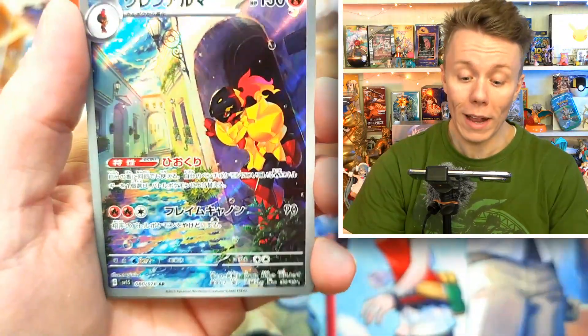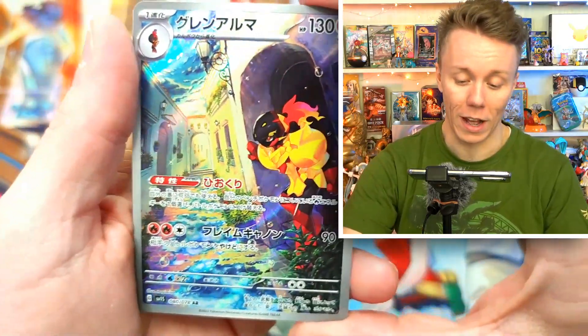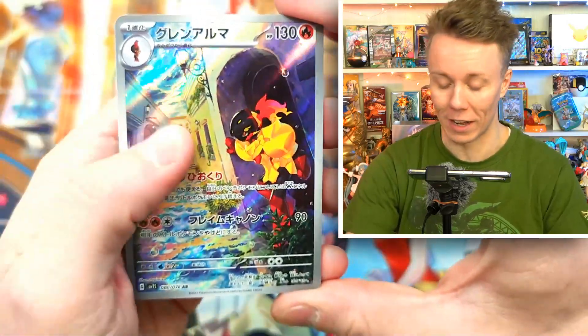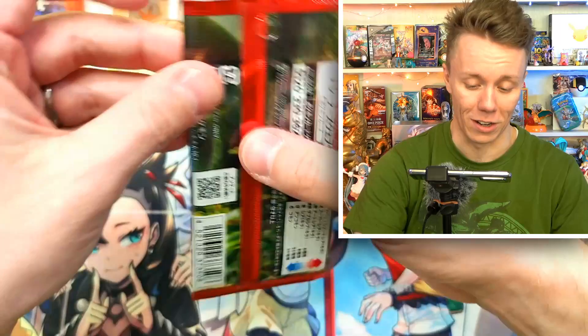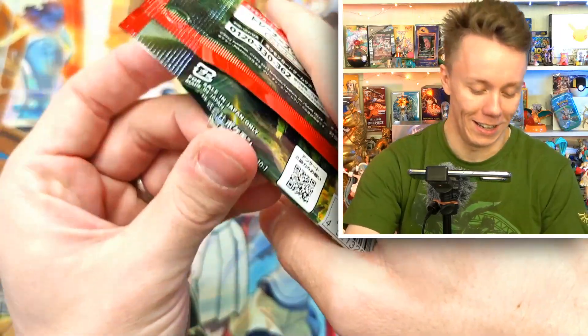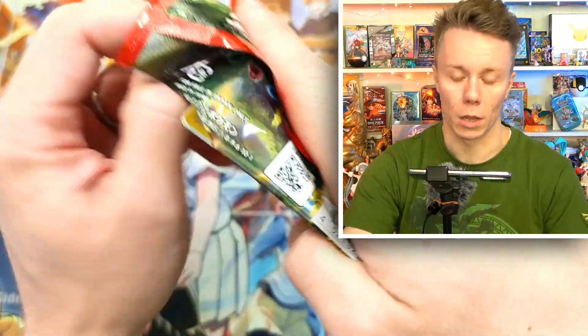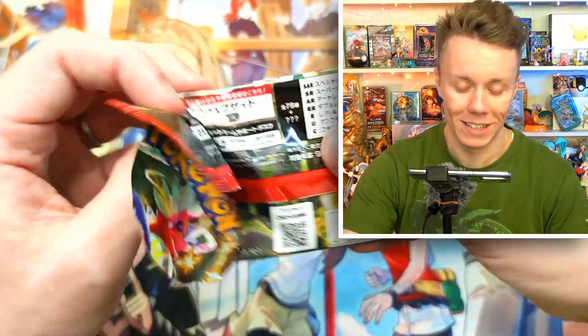We got another Armarouge card — that is a cool art card, it's fantastic. I do love that art. Wow, these pulls are on fire! Should I do the 'let's go' thing? No — stop it, for your health, stop it.